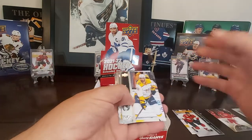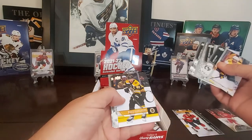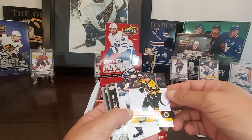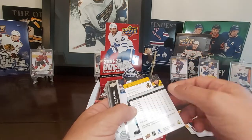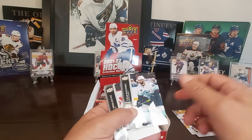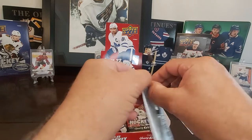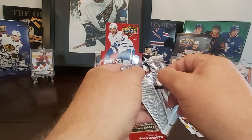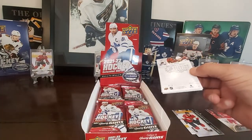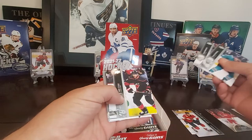Here we go, Pack 4. Little Marc-Andre Fleury action. And we've got a Brad Marchand. These are the 06-07 tribute cards — the base of those. Hopefully we get a Young Gun in these; they were pretty nice back in 06-07. Malkin was a big card that year. I think Phil Kessel was another guy that everybody wanted. A lot of people have issues with Brad Marchand, but even though he plays for the Boston Bruins, I still love the guy — because if he was on my team, he'd probably be one of my favorite players.